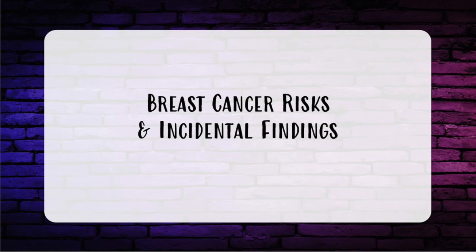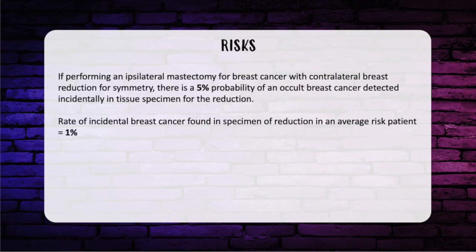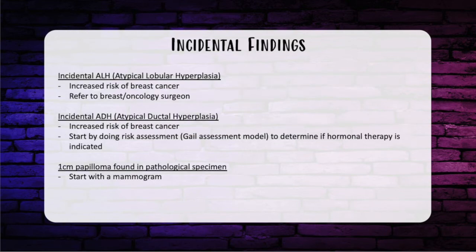Now let's talk about the risk of breast cancer and incidental findings after breast reduction — this comes up on the in-service every single year. If performing an ipsilateral mastectomy for breast cancer with contralateral breast reduction for symmetry, there is a 5% probability of an occult breast cancer detected incidentally in the reduction specimen. In an average-risk patient, the rate of incidental breast cancer found in a reduction specimen is approximately 1%. Incidental ALH (atypical lobular hyperplasia) increases breast cancer risk and warrants referral to a breast or oncology surgeon. Incidental ADH (atypical ductal hyperplasia) also increases risk; use the Gale Assessment Model to determine high risk and then refer to a breast or oncology surgeon.